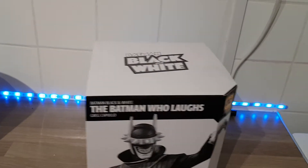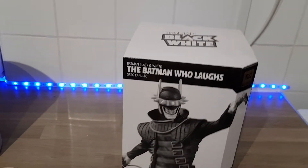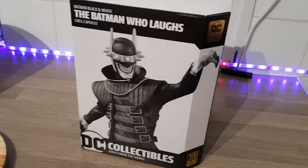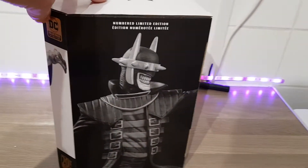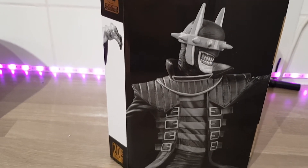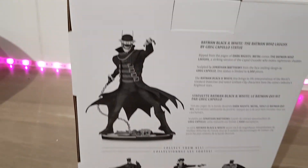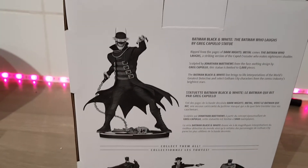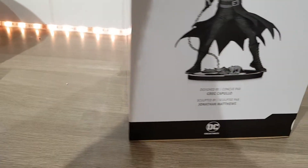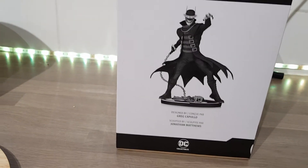Hi, this is Suzy650 back again with another black and white unboxing. This is the Batman Who Laughs. Recently got into the character. He is absolutely superb and he is a numbered limited edition. Lots of different variations on these as well. And this is designed by Greg Capullo and Jonathan Matthews.